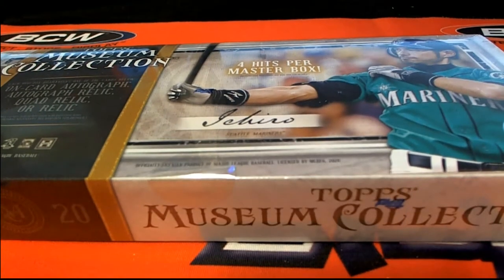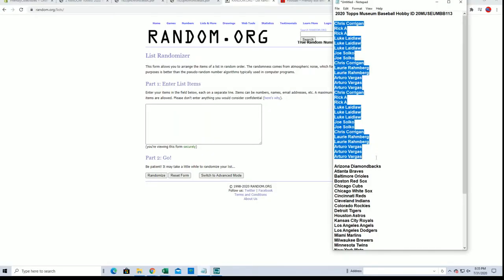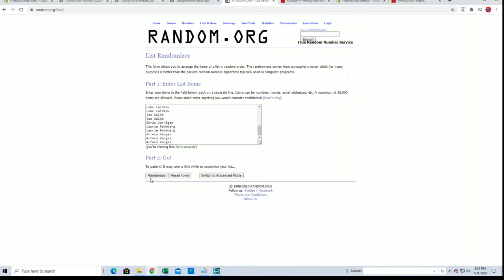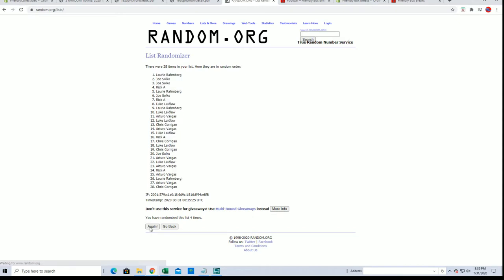Alright, 2020 Topps Museum Baseball 113, good luck guys, let's get it. Chris C to AV, let's get it guys, here we go. 28 flipped names and teams, seven times each.